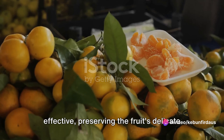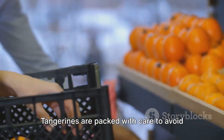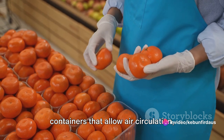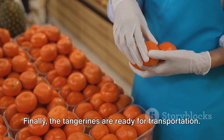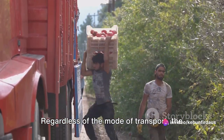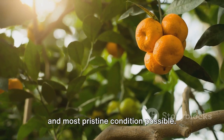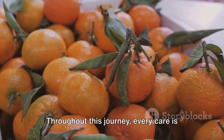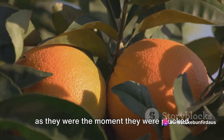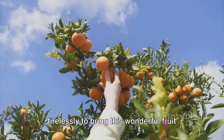Next comes the packaging. Tangerines are packed with care to avoid bruising and to maintain their freshness during transportation. They are generally packed in breathable containers that allow air circulation, preventing the buildup of moisture which could lead to spoilage. Finally, the tangerines are ready for transportation — sent off on trucks, planes, or ships depending on their final destination. Regardless of the mode of transport, the aim remains the same: to deliver the tangerines to the market in the freshest and most pristine condition possible, as juicy and delicious as the moment they were plucked from the tree.